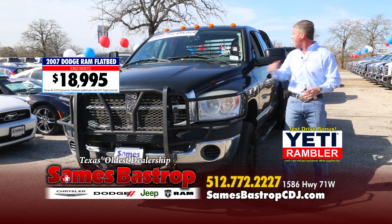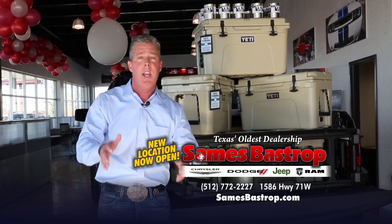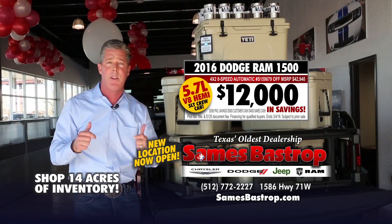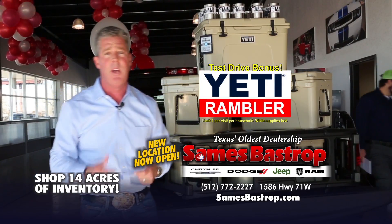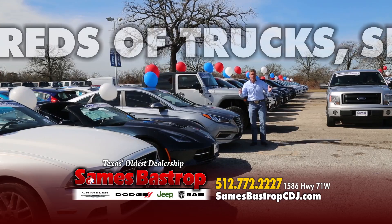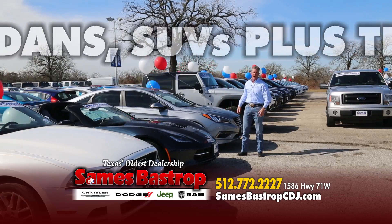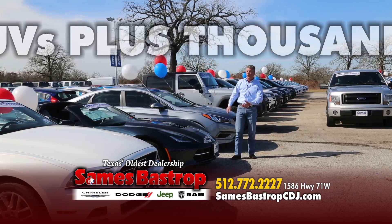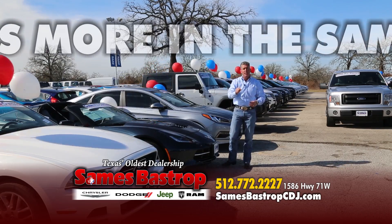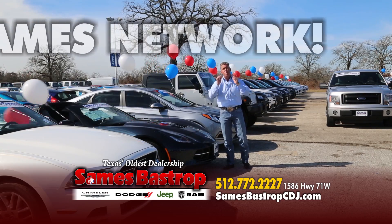Texas's oldest car dealership is now in Bastrop — Sames Bastrop Chrysler Dodge Jeep has arrived with over 14 acres of inventory. Buy a new Dodge Ram and save over $12,000, plus get a Yeti Rambler just for taking a test drive. Drive local, drive Sames. And we don't just have trucks — we've got every car you can imagine: Jeeps for $18,000, 2015 Hyundais, a 2014 Corvette, 2015 and 2016 convertible Mustangs. Check us out on the web.